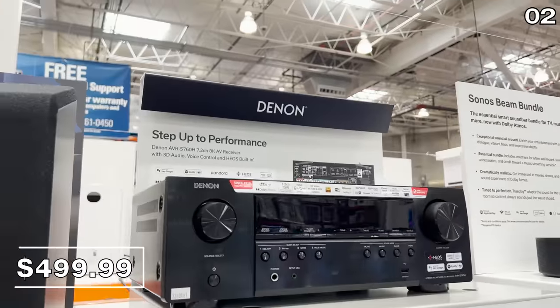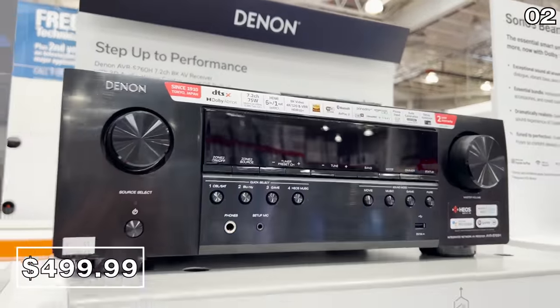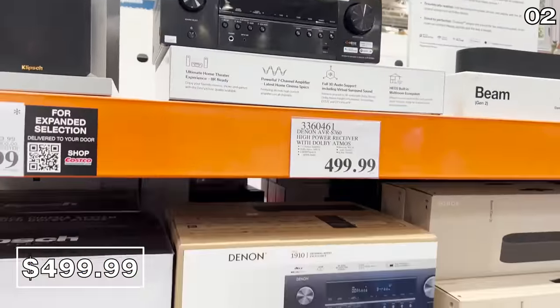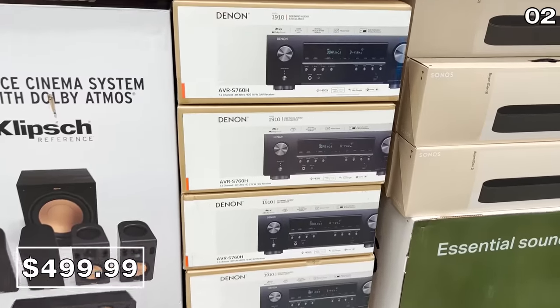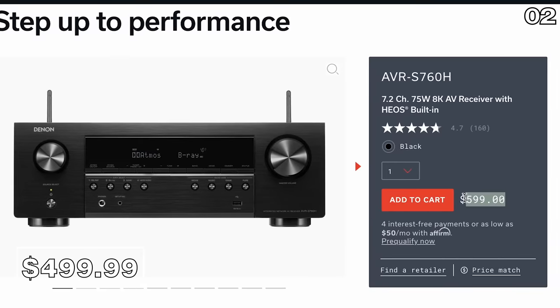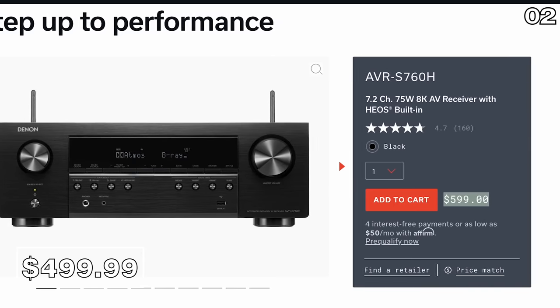From high-end TVs to some truly high-end audio — if you want big sound to accompany a big screen, the Denon high-power receiver right here is $500. To put the Costco price into perspective, if you were to buy the exact same item from Denon directly, it would cost you $100 more than Costco.